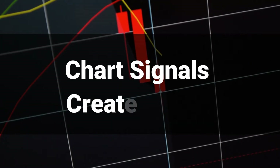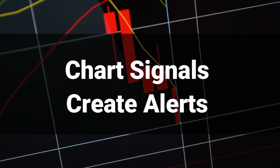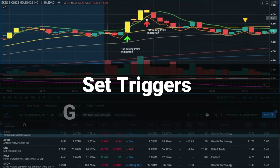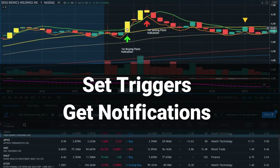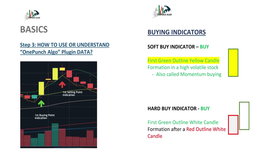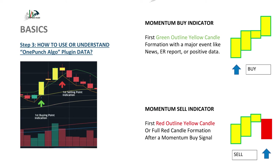One Punch Algo Indicator and Alert System is a plugin that allows you to chart signals and create alerts on your favorite stocks. You can set triggers and get notifications as soon as you want to buy or sell. You can learn more about the signals by downloading this PDF. One Punch Algo gives your candlestick charts hard and soft buy and sell indicators, momentum indicators, and more.